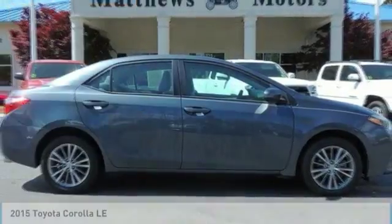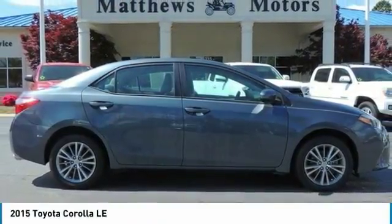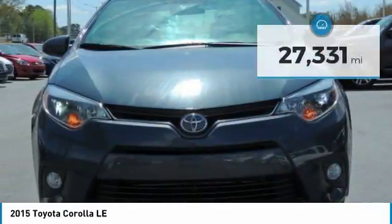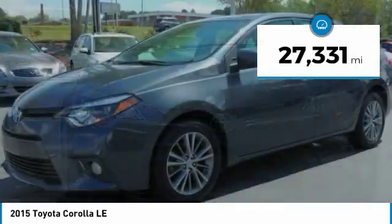Make a great choice today with the 2015 Corolla. The Corolla is still a great option for those who want dependability, comfort, and value. This vehicle has less than 30,000 miles.